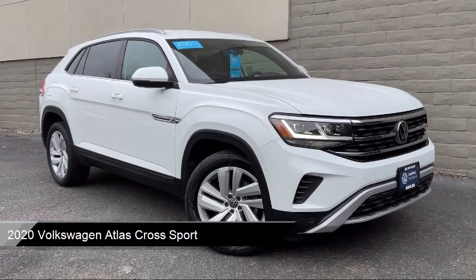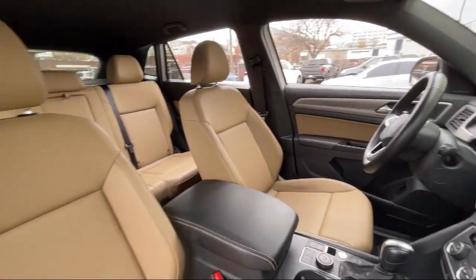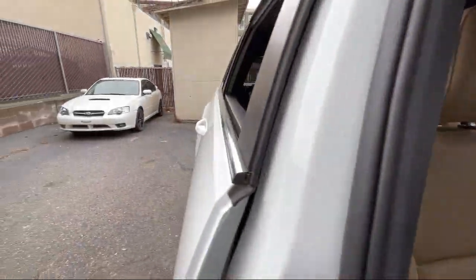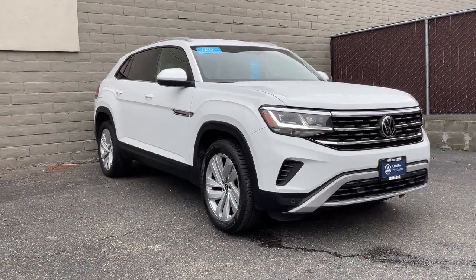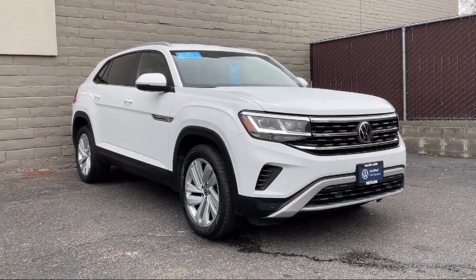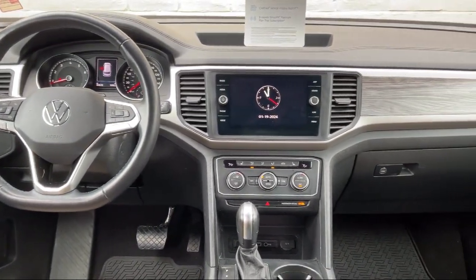It comes equipped with Smart Device Integration, Premium Synthetic Seats, All Wheel Drive, Auto Leveling Headlights, Rain Sensitive Windshield Wipers, Front Collision Mitigation, Leather Steering Wheel with Auto Tilt-Away, Blind Spot Monitor, LED Headlights, Auxiliary Audio Input, and much more!